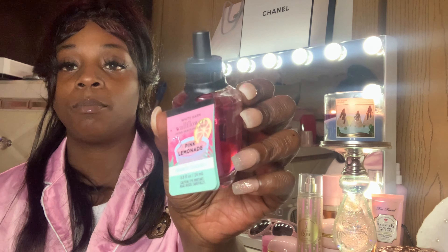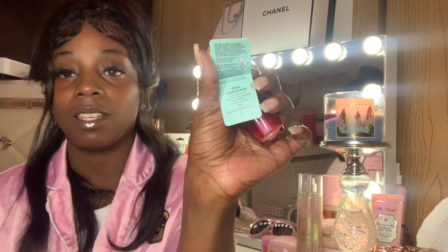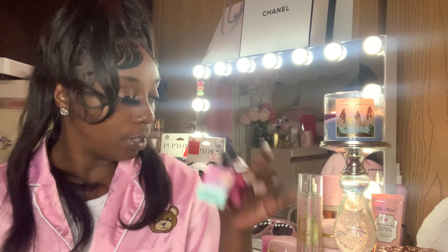So I got two of these Pink Watermelon — I mean Pink Lemonade. The notes are Sweet Strawberry Puree, Sea Berries, Fresh Lemonade — that's really good.